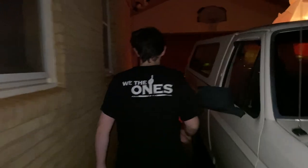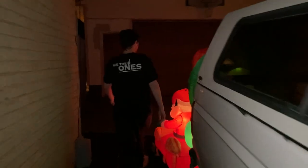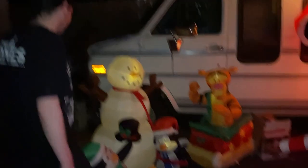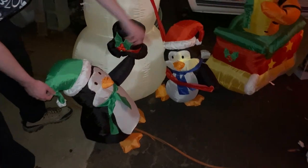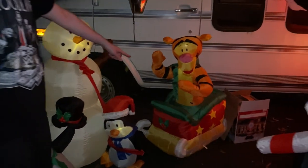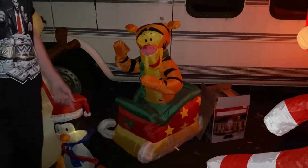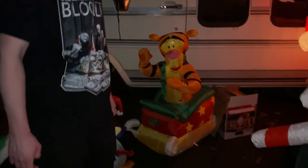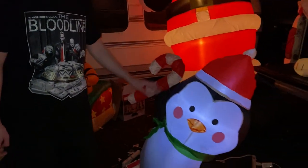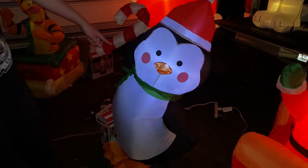We're outside in the driveway — follow me! Here's the first batch of inflatables. We got a snowman, a penguin attached to him, and another penguin right here. And we got a tiger — probably from 2007. Then we got another penguin, probably from 2017.